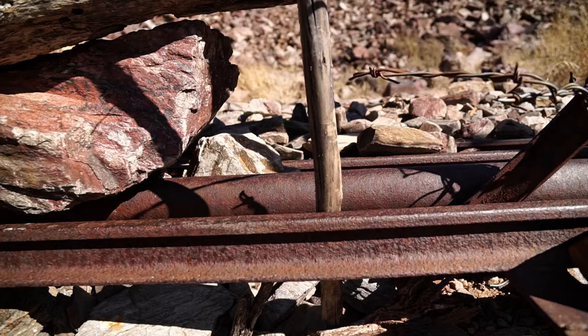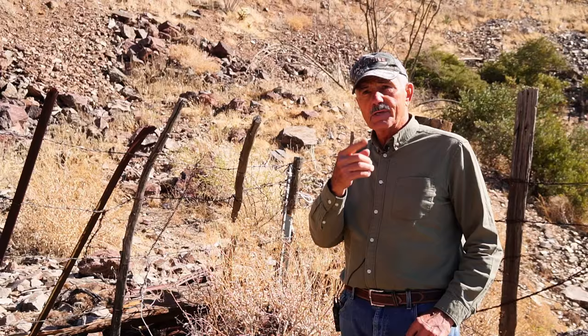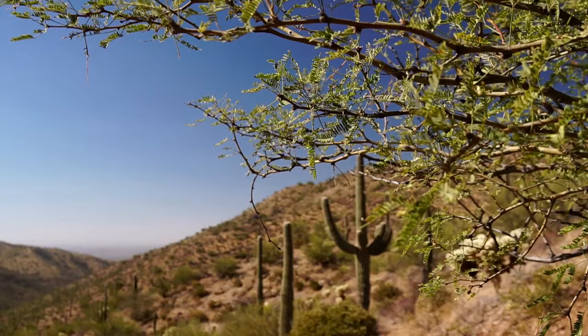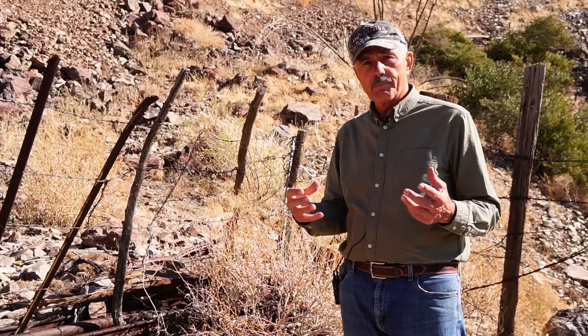The story goes: around the 1940s a guy was back here looking at some mines, climbing these hills, and he found a hole in the ground. He opened it up and crawled in and found long wooden poles and gold discs with holes in the middle. They figured they used to slide these gold discs onto the pole — that's how they carried them.